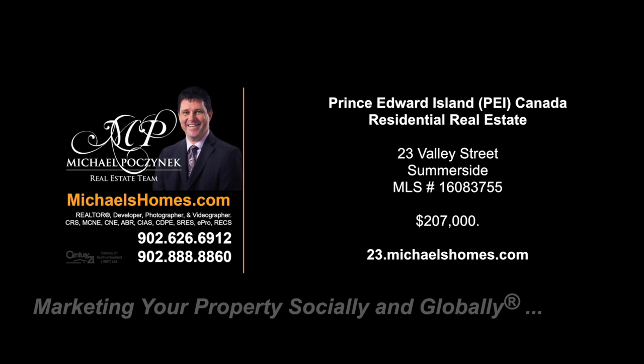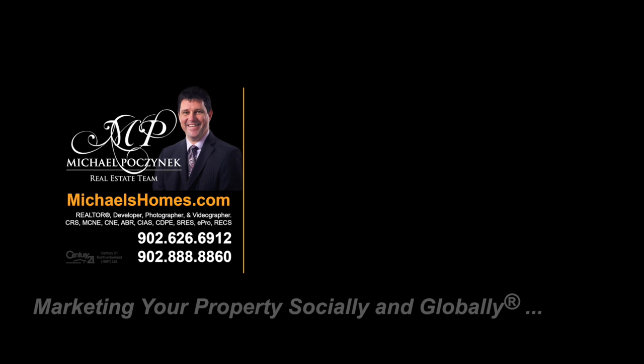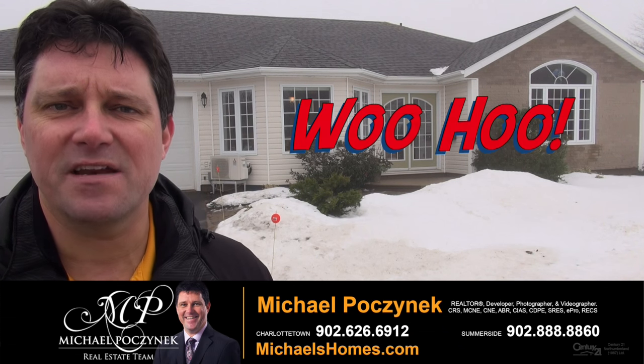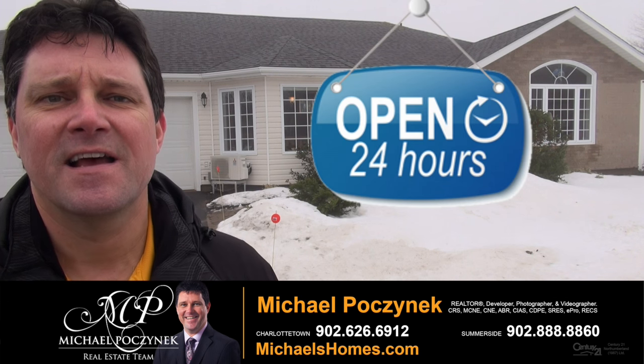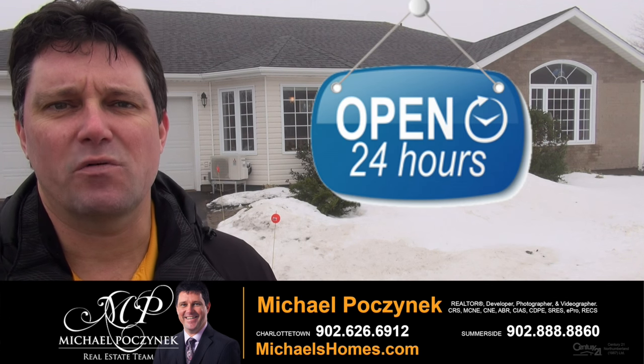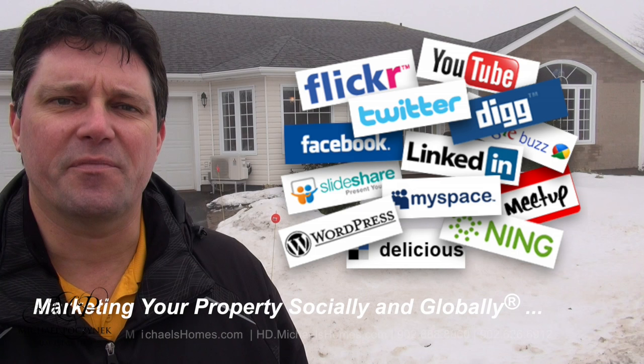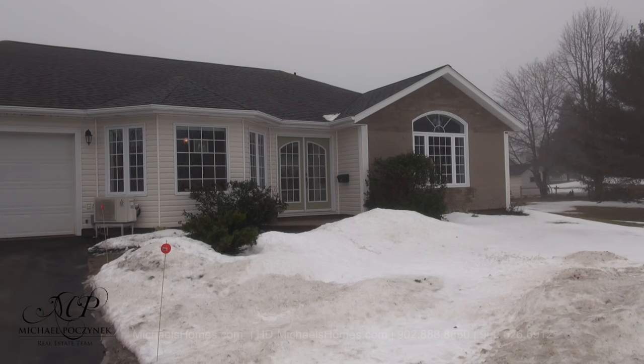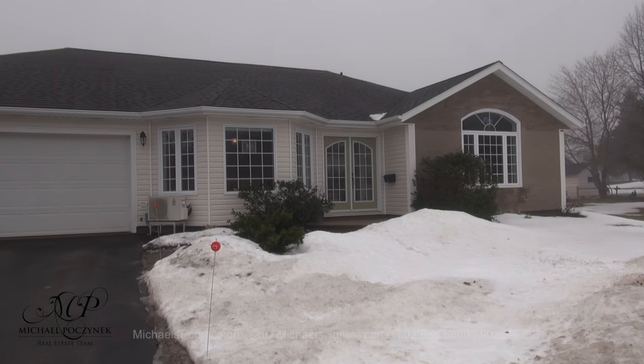Hello and welcome to Michael's Homes HD, Prince Edward Island's number one source for high-definition real estate video. Hello and welcome to your new Prince Edward Island home and my 24-hour-a-day open house. I'm Michael Posnick with Century 21 Northumberland, marketing your property socially and globally. Today we're looking at a brand new listing located at 23 Valley Street.